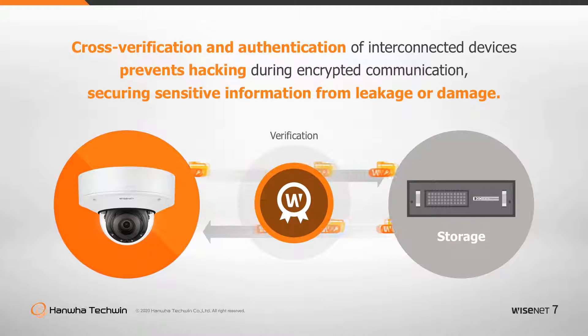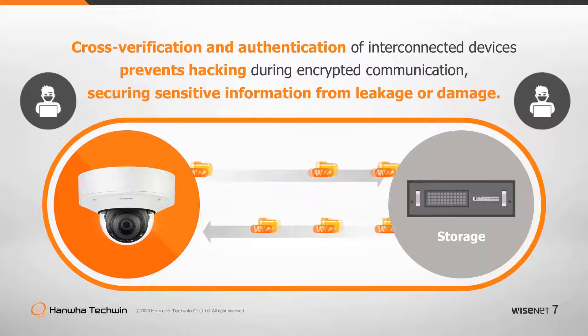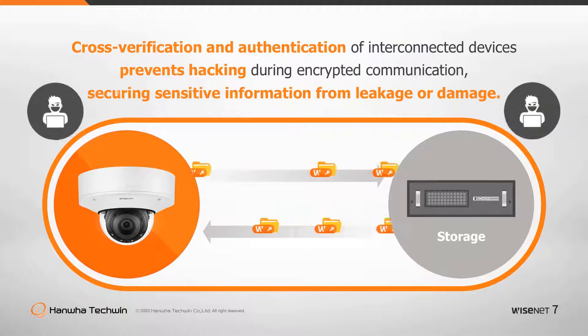Without mutual authentication, hackers can employ the man-in-the-middle attack to eavesdrop or tamper with the data during encrypted communication. Hanwha Techwin supports mutual authentication of interconnected devices to prevent data leakage during encrypted communication, securing sensitive information from breach or damage.